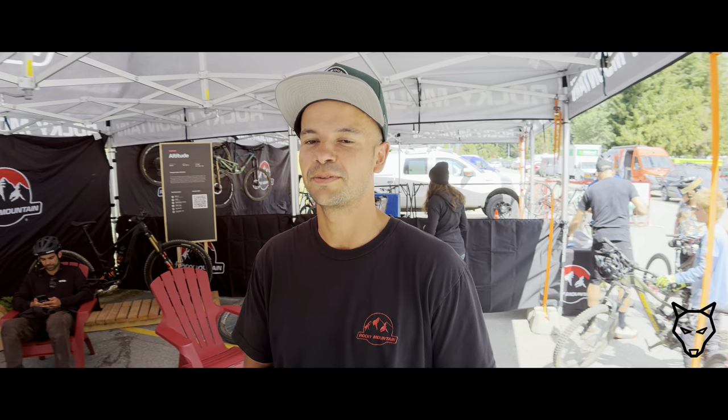Hi Colin, I'm Joe from Rocky Mountain. We're here at Crankworks Whistler and we have a few new bikes to show.